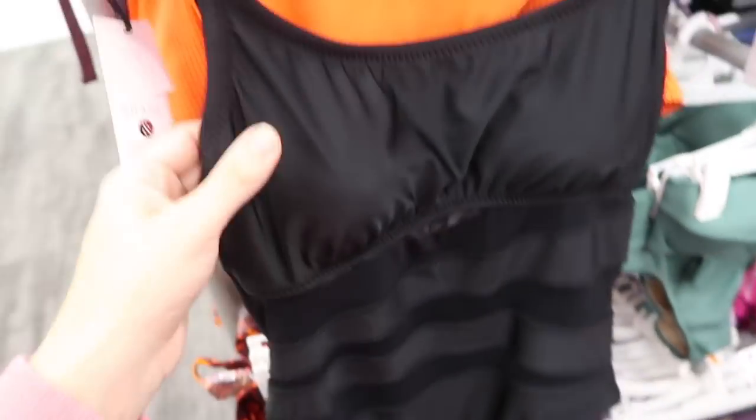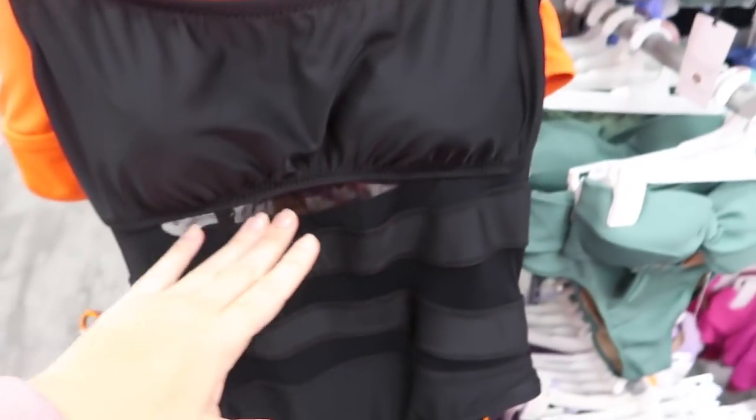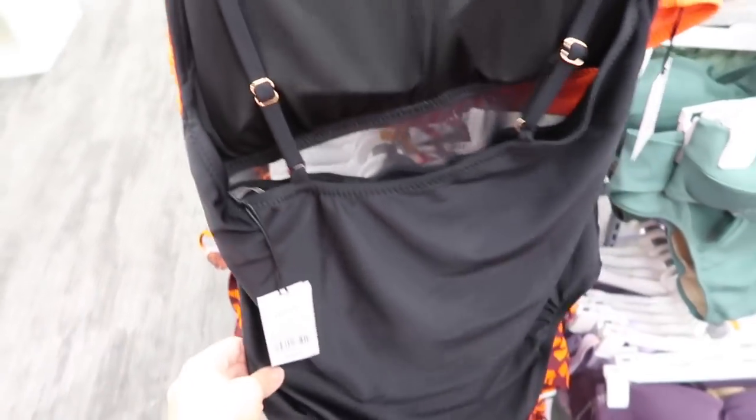New mesh one piece from Shade and Shore. This has thin adjustable straps, the mesh paneling through the body, and then the back scoops down and it's adjustable. These are $40.